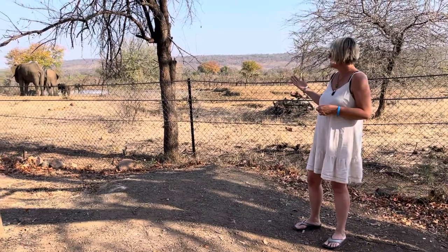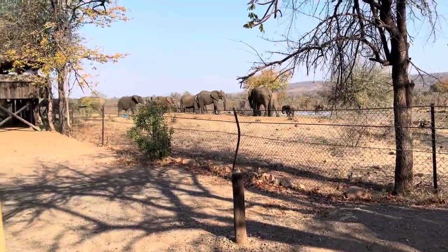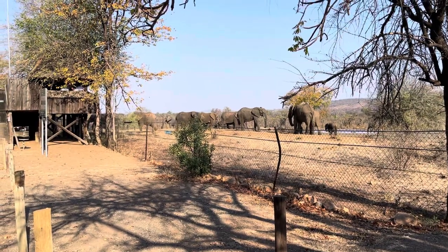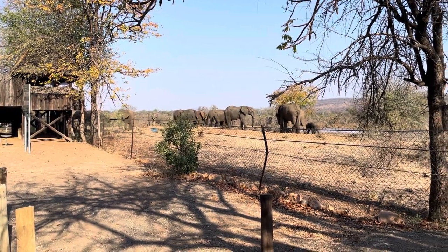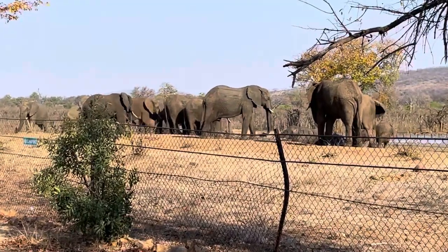But how can you give up a campsite with a view like this? We've had the elephants come down yesterday and again today. And the campsite has a lot of really lovely shady trees.